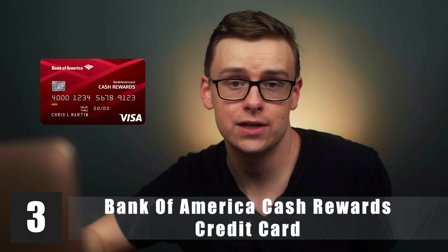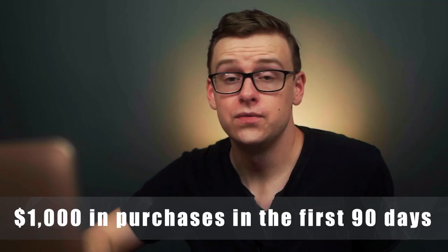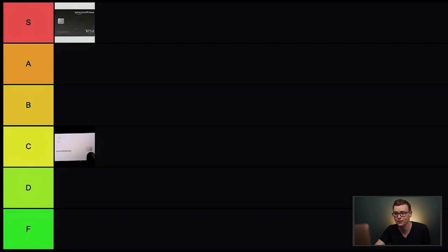Next is the Bank of America Cash Rewards credit card. It's a good beginner card with an extremely good sign-on bonus, though it's a little complicated to use. If you spend $1,000 in the first 90 days, you'll get $200 cash back. It gives 1% cash back on all purchases, 2% at grocery stores, and 3% in a category of your choice. The $200 sign-on bonus is really good, so this one goes in A tier.